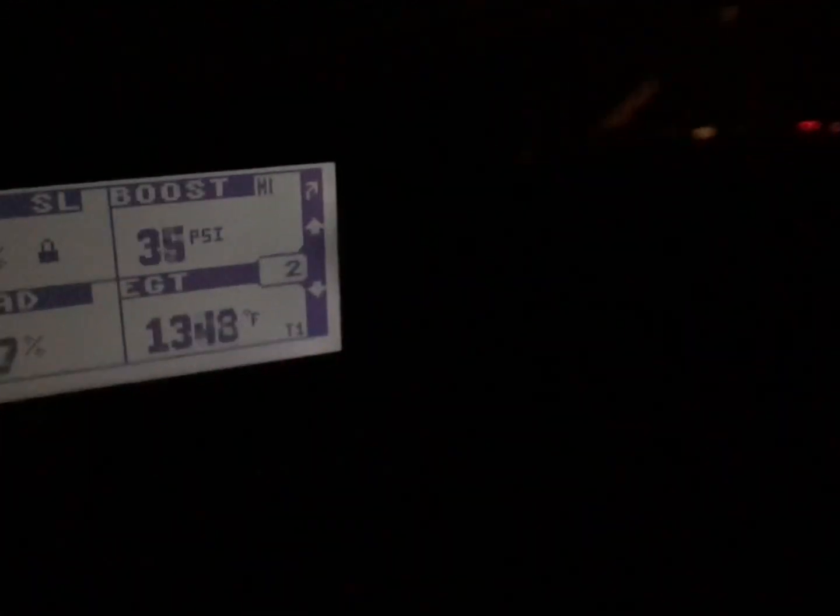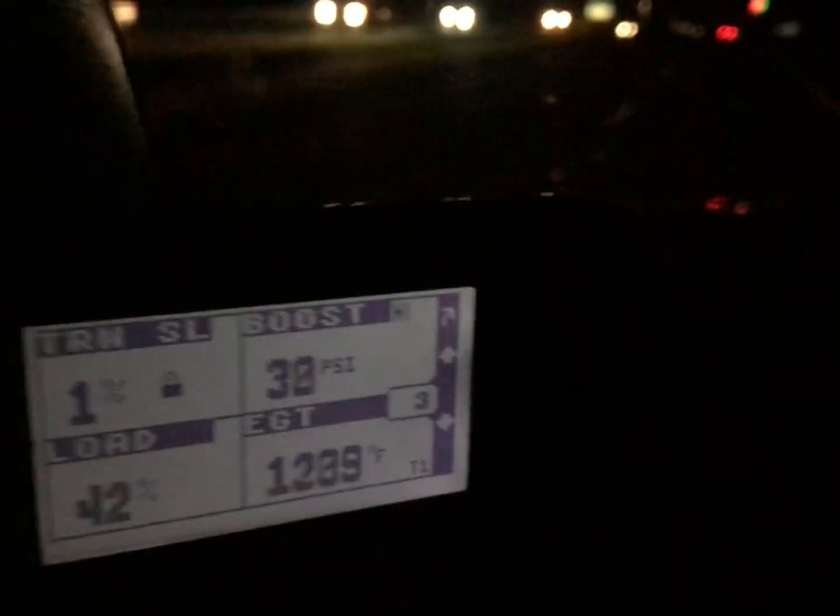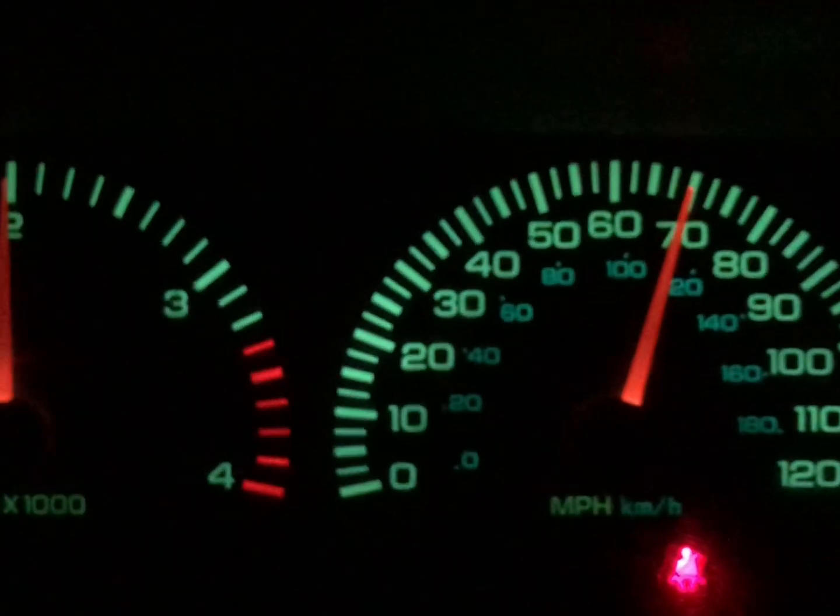This was with the truck going uphill with about an 18 mile an hour headwind. You can see the EGTs are pretty high and we're pushing a decent amount of boost, as compared with the other videos.